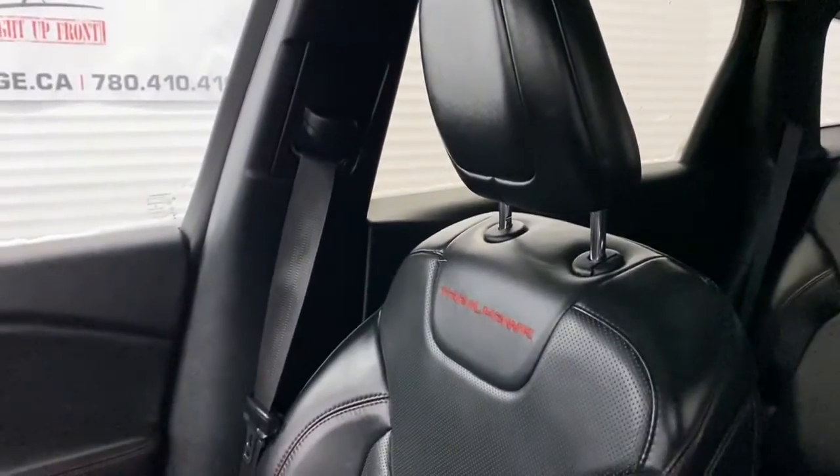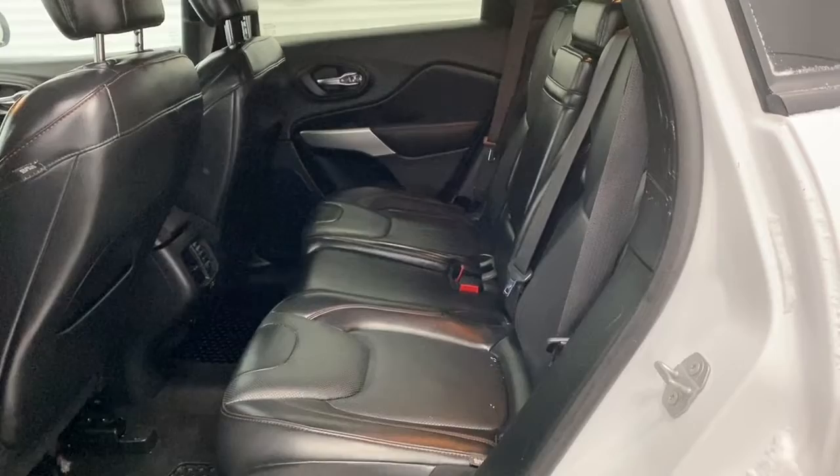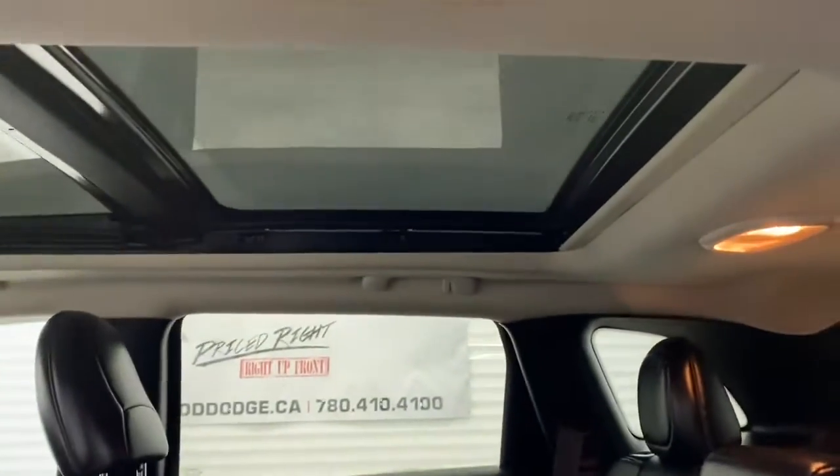We'll now go take a look in the back seat. There is lots of space in between the first and second row of seating, and those leather seats do continue throughout the back, and so does the sunroof.